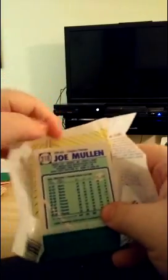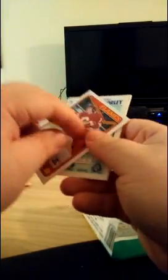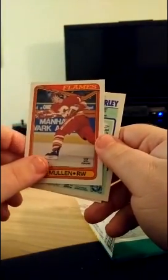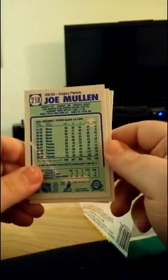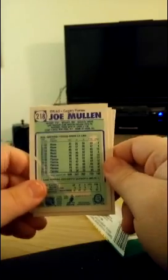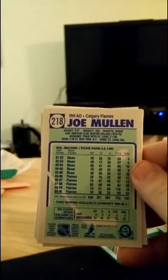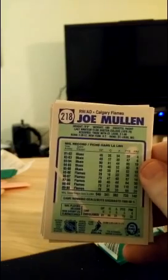Oh, we're starting off with a very nice forward — Joe Mullen. Get that piece of gum out of there. Very nice scoring forward for the longest time. Started off with the Blues, of course, and then went to the Calgary Flames. There was like a trade pipeline going on between the Blues and the Flames in the late 80s.